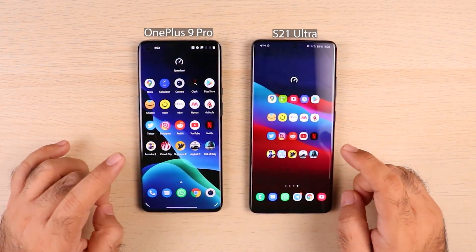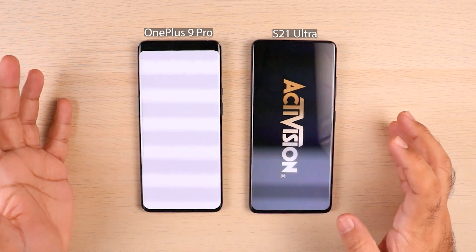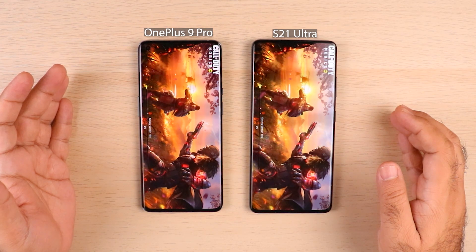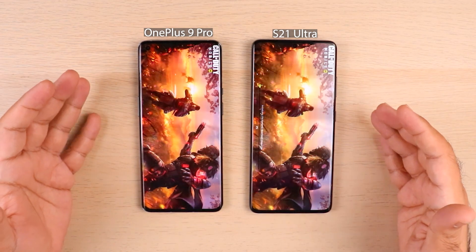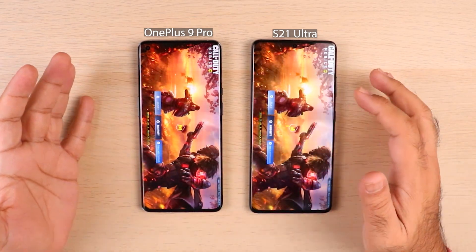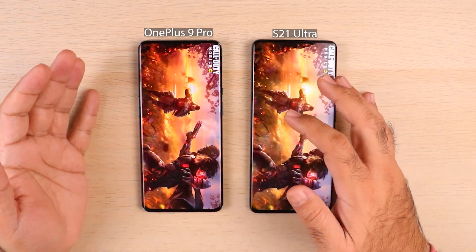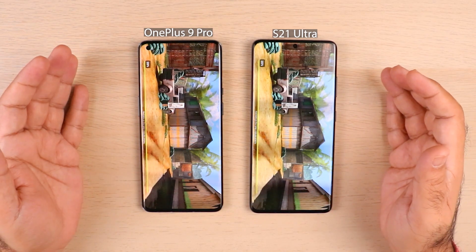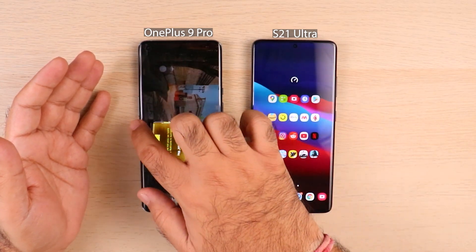The last game before the memory management round is Call of Duty. S21 Ultra did a good job launching games overall. I've also done a comparison of both these phones versus the ASUS ROG 5, so do subscribe and have a look at my channel. Both phones are very close here — I'd say OnePlus 9 Pro just edges it, but they finished at almost the exact same moment.